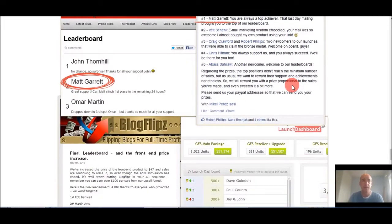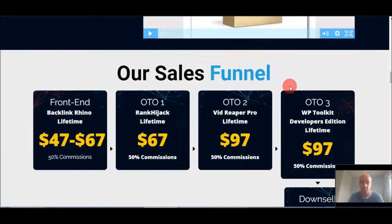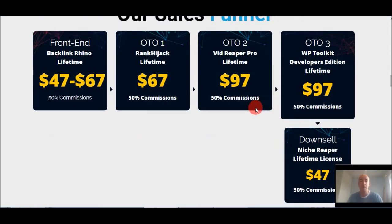Here we have the costs. There's a demo linked — nine minutes as I said, so check that out. The front end cost is $47 for lifetime use of Backlink Rhino, which is cloud-based. That's the early bird offer, so grab it while you can. If you want to ramp it up, there's Rank Jack at $67, then Vid Reaper Pro at $97, and different developer toolkits at $97. The early bird price of $47 runs until launch on the 29th — after that, up to three days maximum, it ramps up to $97.